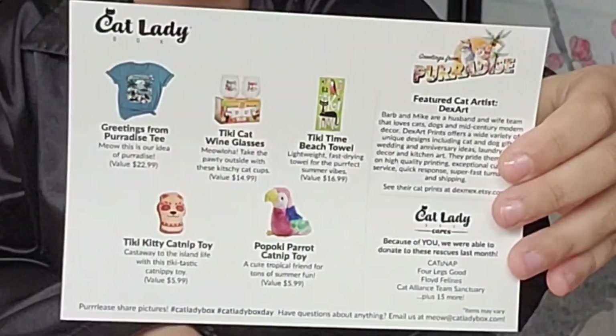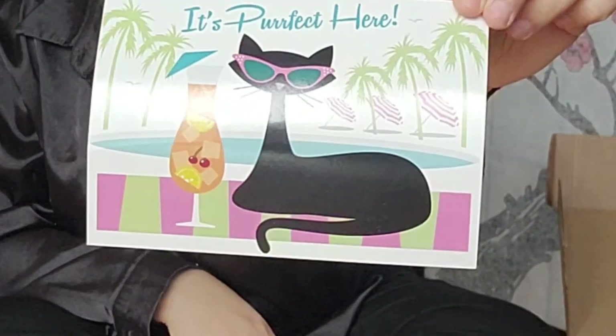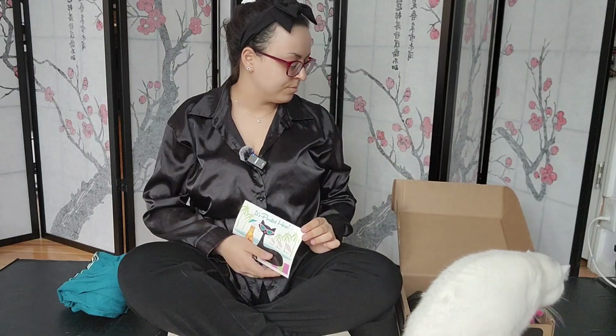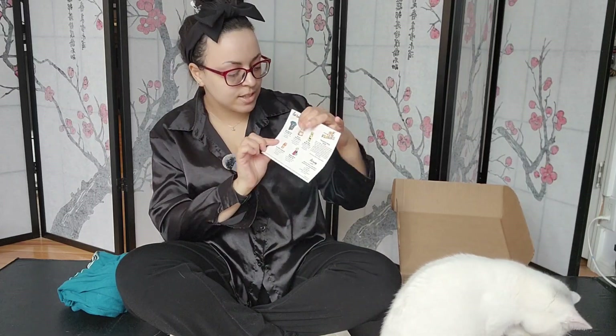Taking out the product card — so that's what it looks like. And here is the artwork. As always, the Cat Lady Box has some really beautiful artwork on their product cards. And Emmy seems to have her paws on a parrot. I'm gonna let her play with the parrot while I go through the product card. So the first item I unboxed was the Greetings from Paradise Tea.